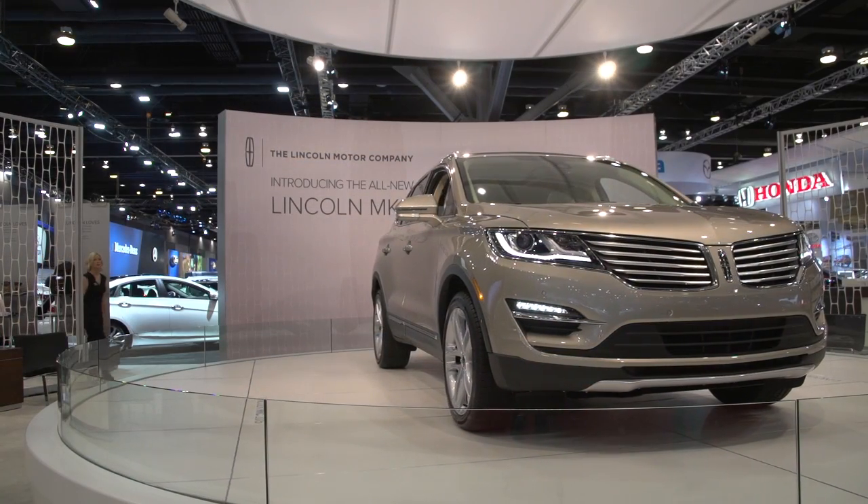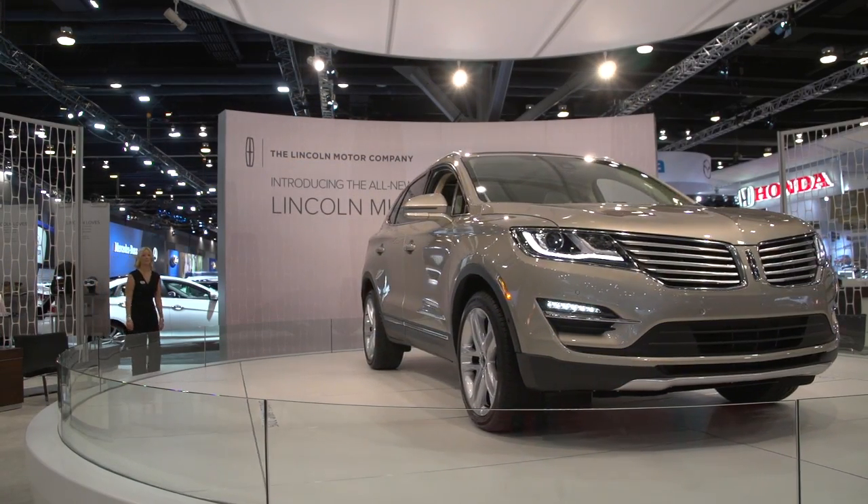Hi, I'm Nick Davis from West Coast Lincoln here at the Vancouver International Auto Show, and there it is behind me — the 2015 Lincoln MKC. You've seen the video I hope that we did a little while ago, and I'm so excited to actually see it here. We're gonna see it in the showroom very, very soon.